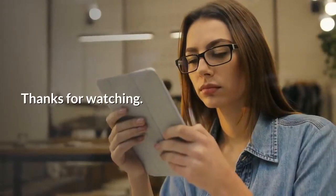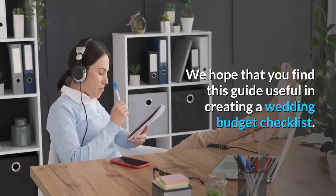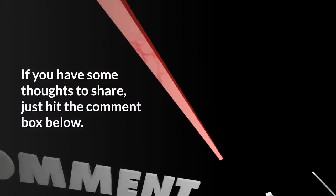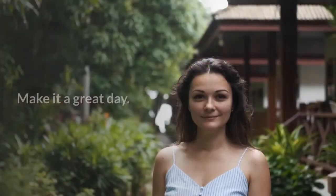Thanks for watching. We hope that you find this guide useful in creating a wedding budget checklist. If you have some thoughts to share, just hit the comment box below. See you in the next video. Make it a great day.